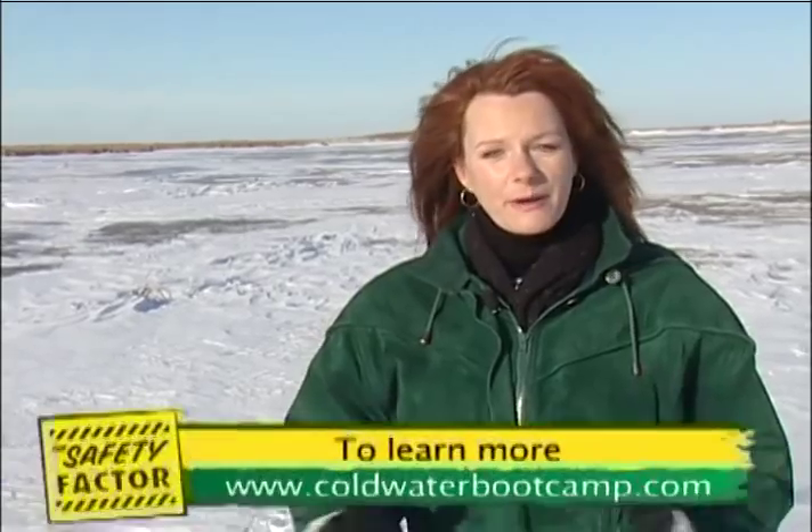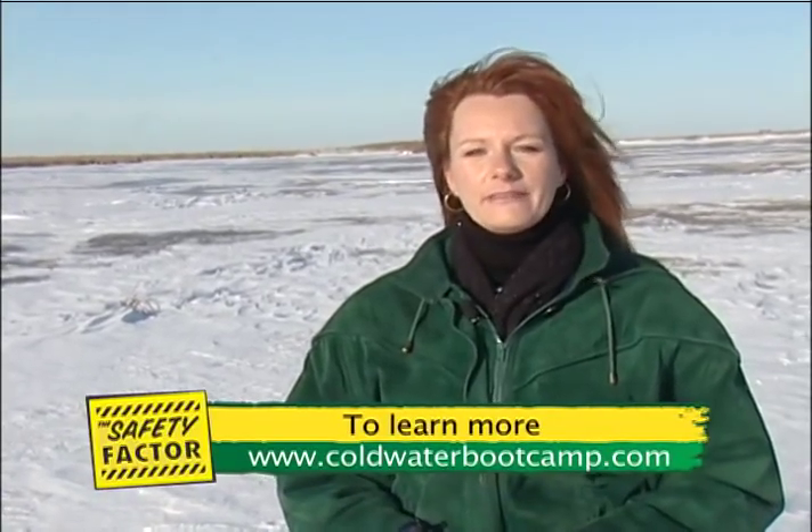If you are going to be near the ice, be prepared and remember these tips. They could save your life. For the Safety Factor, I'm Jennifer Valance.